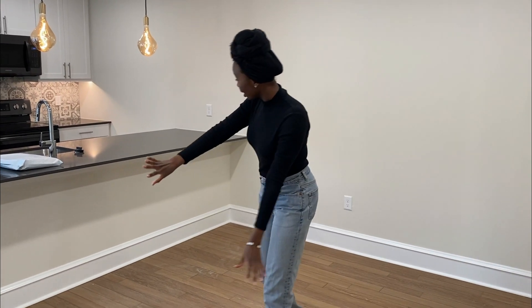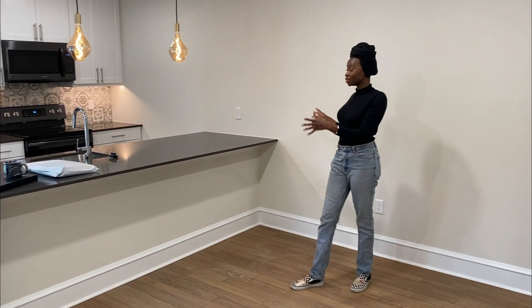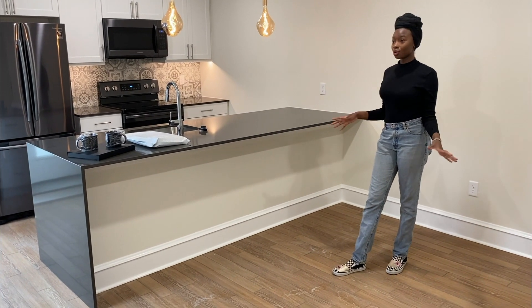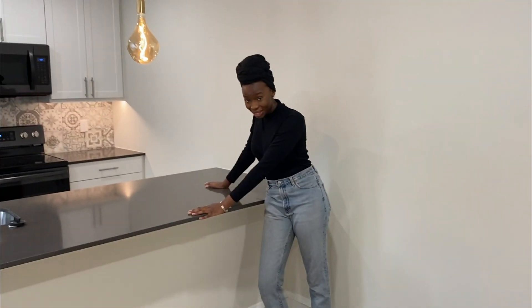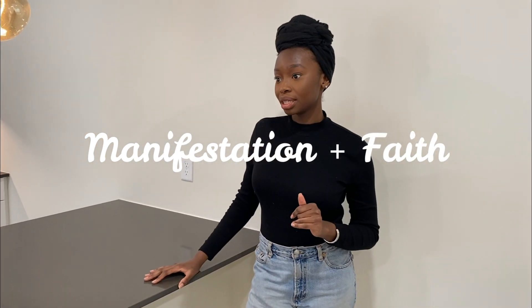And over here is our kitchen. We have a huge, huge island right next to our living room, and this honestly can fit about four to five bar stools. So I'm gonna be on the hunt for a lot of furniture — please stay tuned for future videos with all of our furniture shopping. This is definitely another thing that really drew me to this apartment. As soon as I saw it, I was like, that's the one. And I feel like I definitely manifested this place because I'm in love.